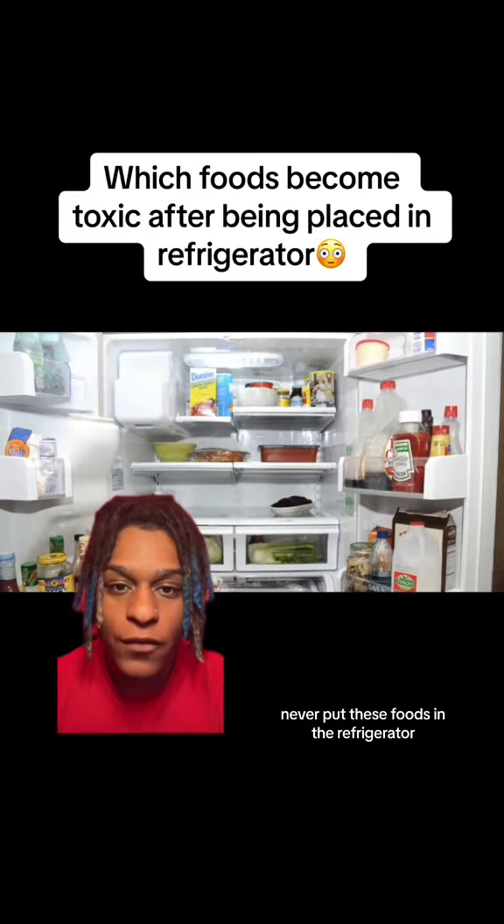Never put these foods in the refrigerator, otherwise you won't even know how you died.